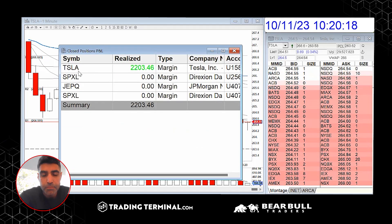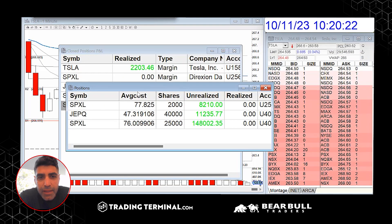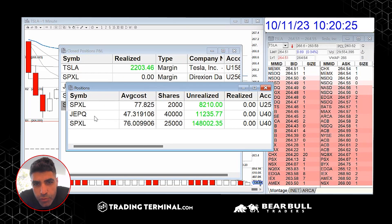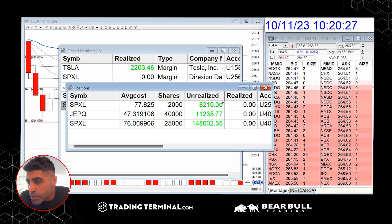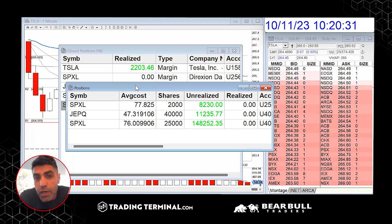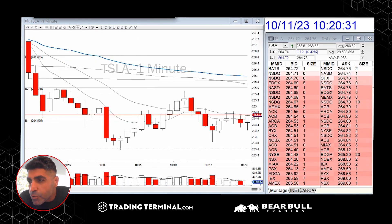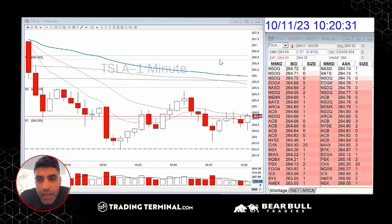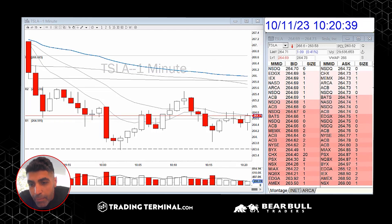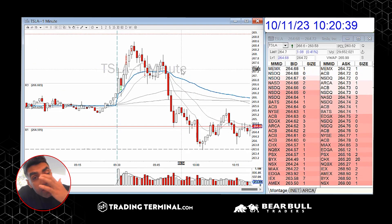For me, I took one trade on Tesla — a one-minute VWAP range breakup — and it turned out to be a very nice trade. Now I'm sitting on some SPXL and GFQ to see what happens tomorrow, which is more like position trading. I'm in Switzerland, in Carlos's office. Carlos is someone I published a paper with, and it turned out to be a really amazing paper. It was really nice trading with him in the office.